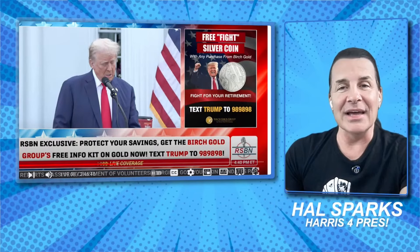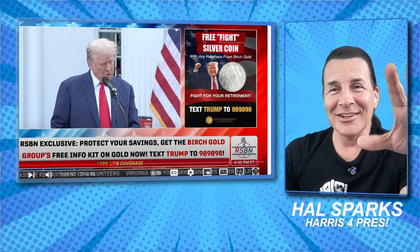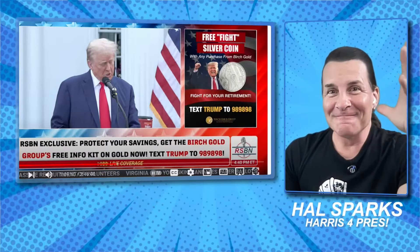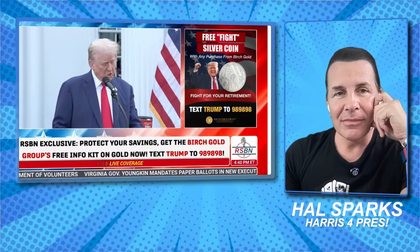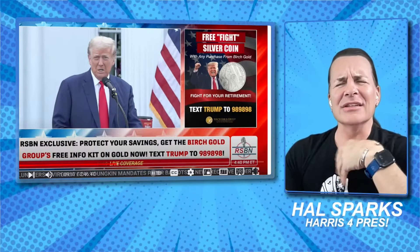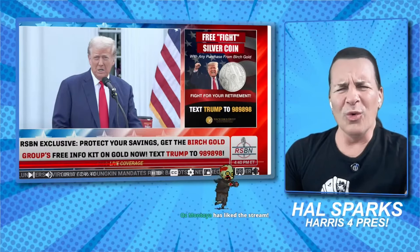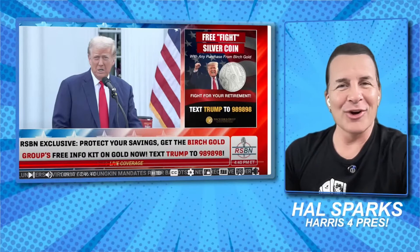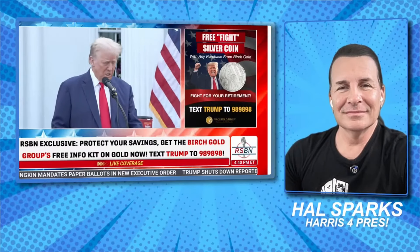Trump: 'She destroys everything she touches.' Has anybody checked on Doug right now? I'm worried about the soon-to-be first gentleman — is he okay? Trump: 'If she wins, your finances and your country will never recover — never.' I don't care that you're thinking 'we're Americans, we're resilient — we fought back after the Great Depression, World War II, the Cold War' — but no, you cannot survive Hurricane Kamala. 'The radical left person wants to put price controls all over the place which will drive up your prices.'